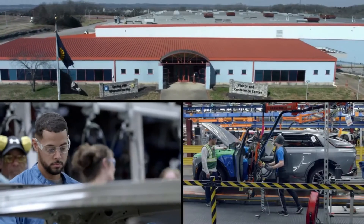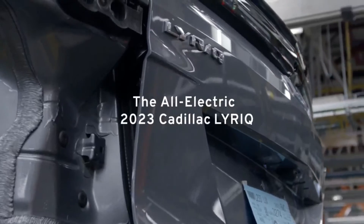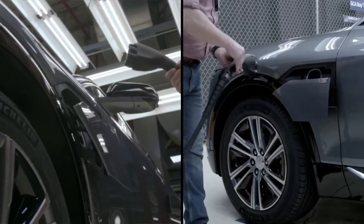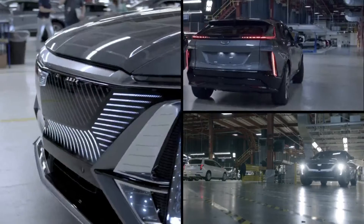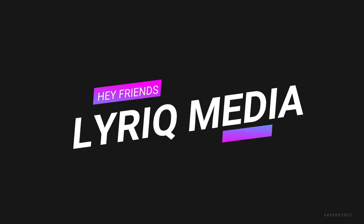The Spring Hill assembly plant rolled out the start of production for the 2023 Cadillac Lyriq last March 21st. As we speak now, the production train is almost at the finish line and customers are just waiting for that go-ahead notification to place their order.